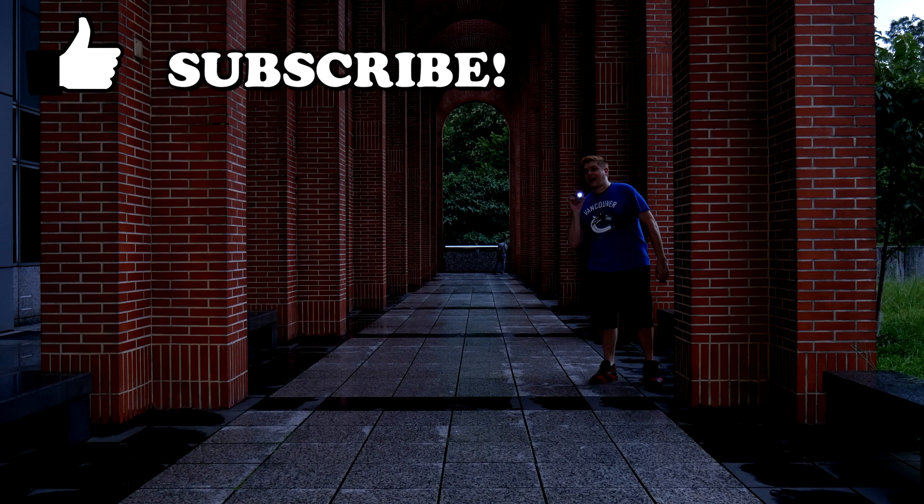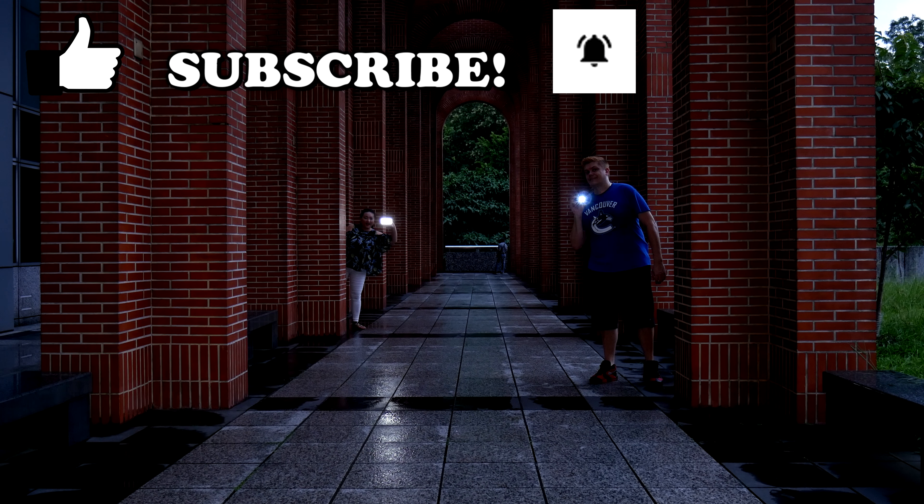Please take a moment to like this video, and if you like what you see, then please do subscribe and click the bell icon to get notified when I upload new content.